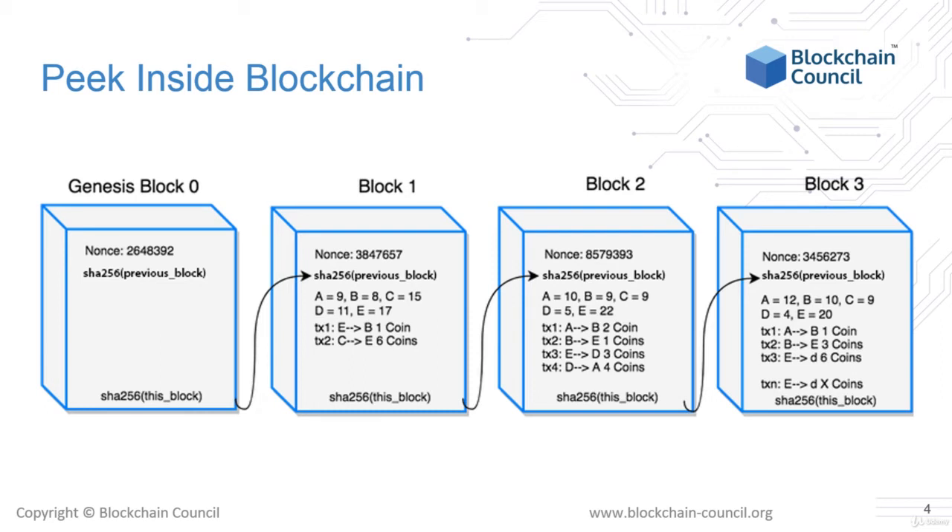This nonce will be guessed by a miner, who can be a person, computer, or server — the process which is confirming the block. The miner will figure out this number and update the balances of all the addresses. So A now has 9 tokens since A transferred 1 to B. B transferred 3 but also received 1, so B has 8 tokens now. Similarly, C, D, and E are updated, and there are only 2 new transactions.